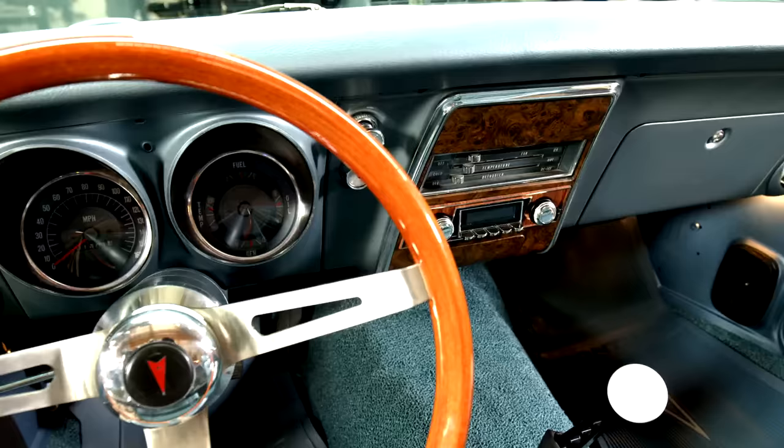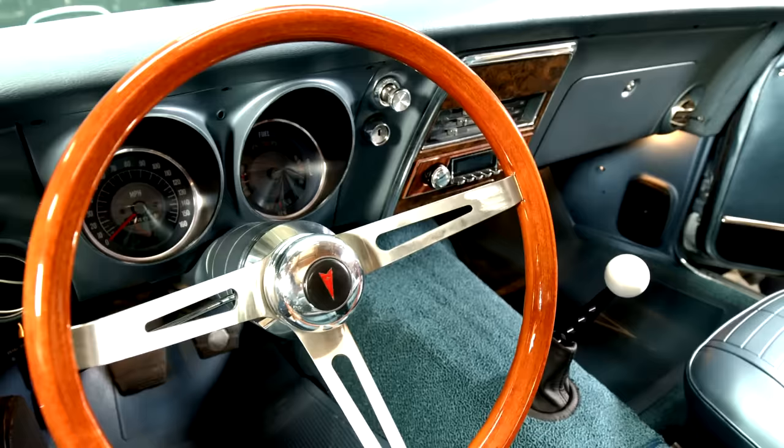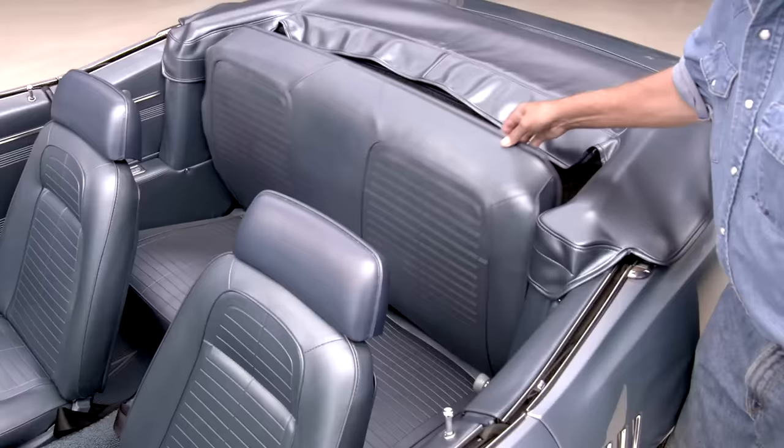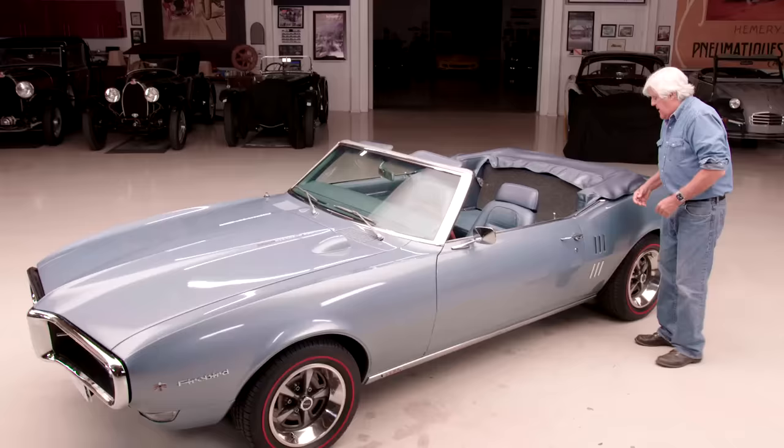This has got the Tremec five-speed in it — the TKX, I believe it's called. That's a terrific transmission because the shifter location is adjustable — you can move it where you want it. Originally it had the Borg Warner four-speed, which was the same as the Corvettes of the period. This also had the fold-down rear seat, which I think is pretty cool and makes it kind of a two-seater deal.